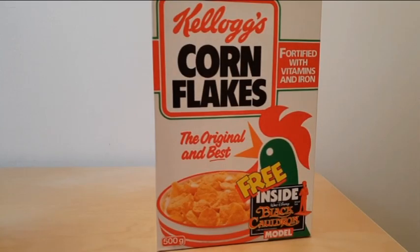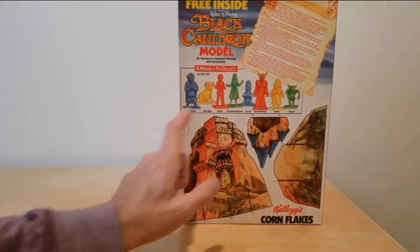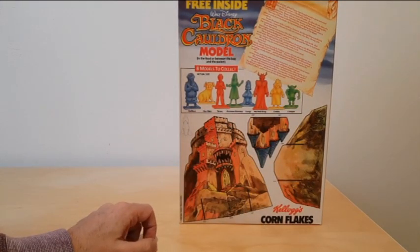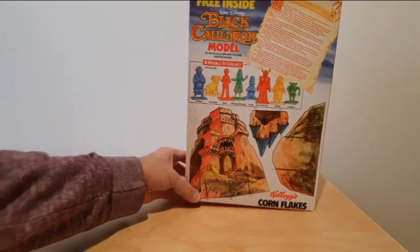On the front of the packet you've got details of the Black Cauldron itself, and then on the reverse you have the eight characters that you can collect, plus there's a cutout display that you can use to make a scene for them.